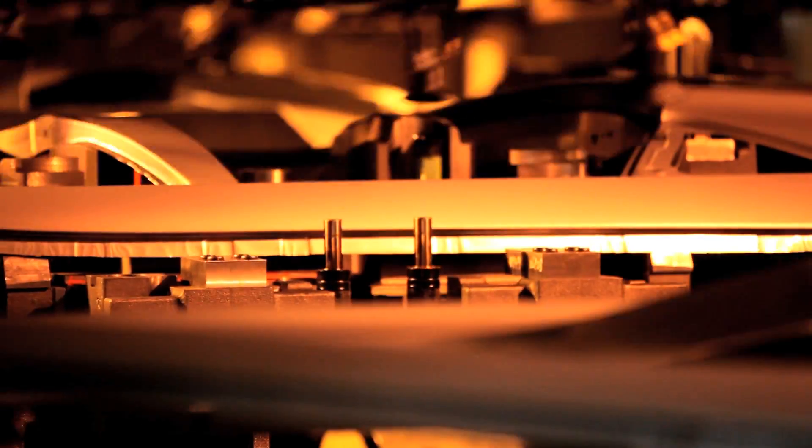Then we have the big ATR lines which make all your roofs, your hood outers, and your side members, and it carries on to outside the back of the line where it's inspected for quality.